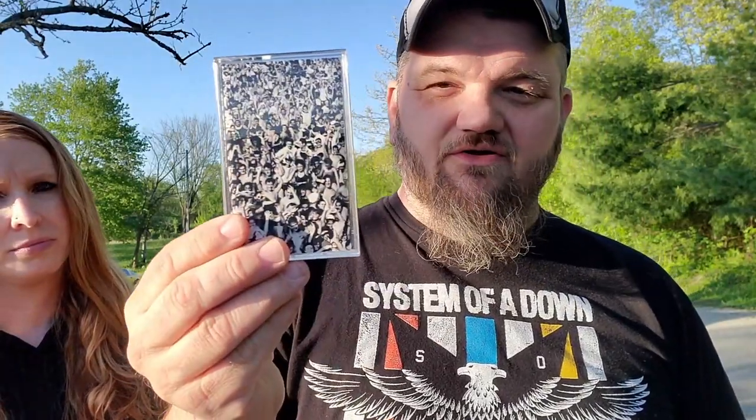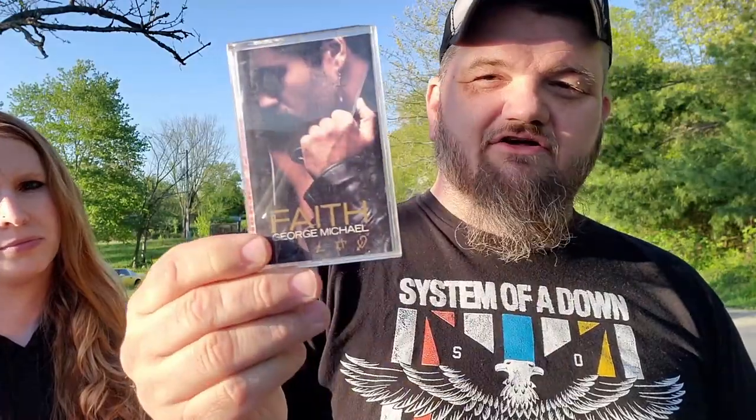I picked up some cassette tapes. We sell a lot of music in the store. I got a Creedence Clearwater cassette and a George Michael 'Faith' cassette — fitting since we were talking about Wham earlier.